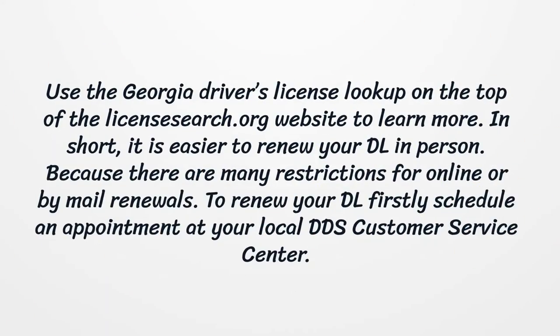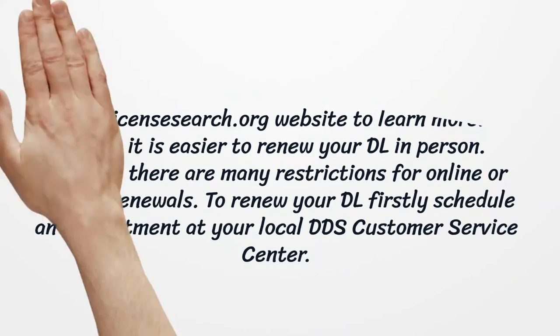Use the Georgia Driver's License lookup on the licensessearch.org website to learn more. It is easier to renew your DL in person, because there are many restrictions for online or by mail renewals. To renew your DL, first schedule an appointment at your local DDS customer service center.